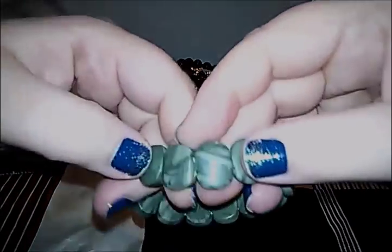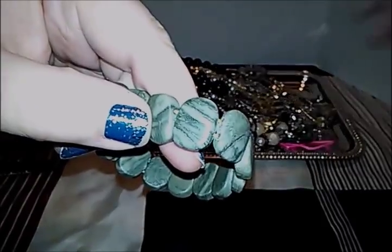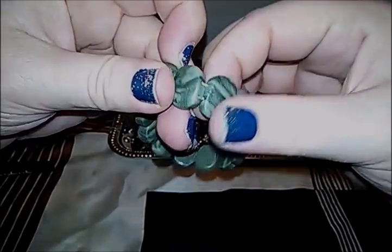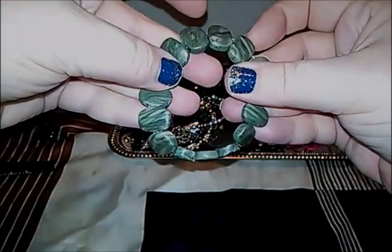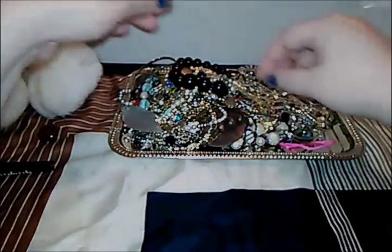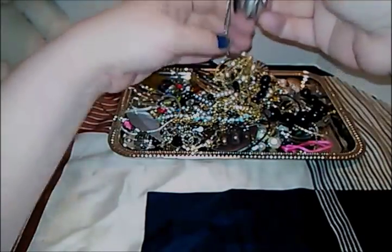We did show this one in the live video. Somebody in my comments said this might be soapstone. It's different feeling — it's ice cold but it's got a gritty feel to it. Let's see the holes to check if it's like dyed halite. It is a stretchy — this will not be busted, this will be sold because it's really neat looking.